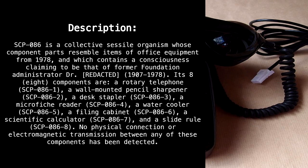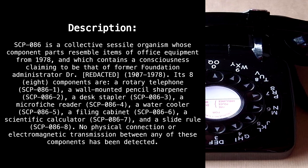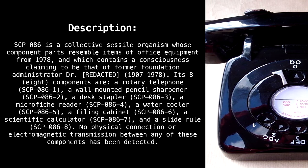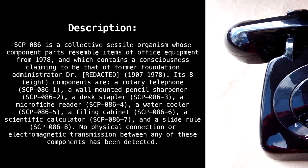Its 8 components are: a rotary telephone, SCP-86-1; a wall-mounted pencil sharpener, SCP-86-2; a desk stapler, SCP-86-3; a microfiche reader, SCP-86-4; a water cooler, SCP-86-5; a filing cabinet, SCP-86-6; a scientific calculator, SCP-86-7; and a slide rule, SCP-86-8.